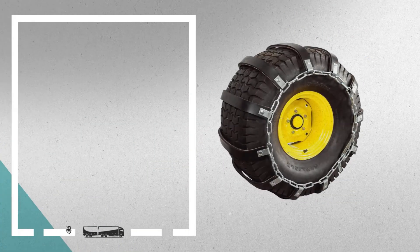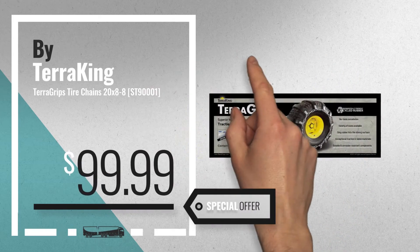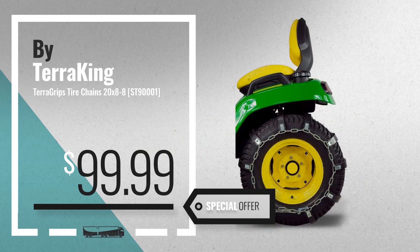Number 2: Buy Terror King, available now on Amazon only at $99.99. Number 3: Buy The Rop Shop.